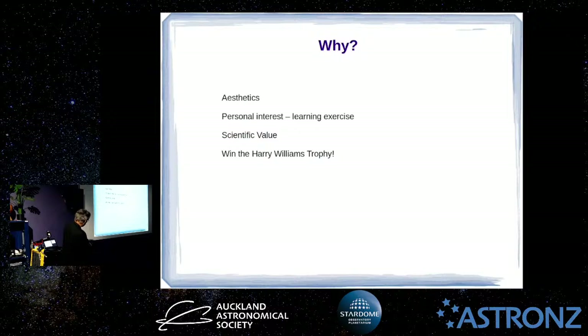The other thing is, as mentioned before, there's a chance to win the Harry Williams Trophy if you've got a really good image and you want to submit it to the competition. Entries are open right now for the 2022 competition.